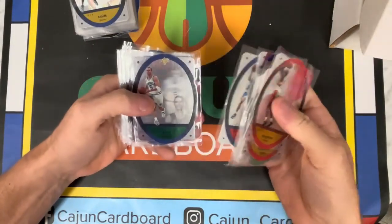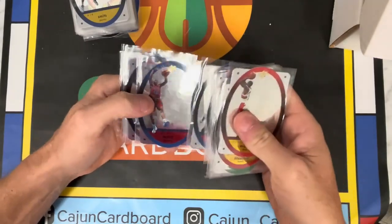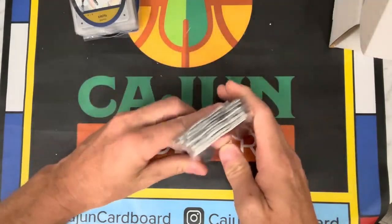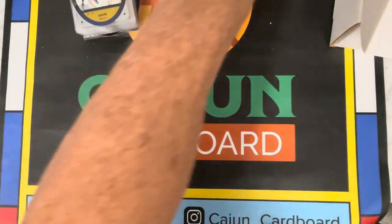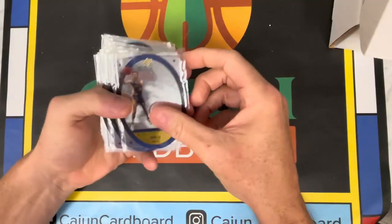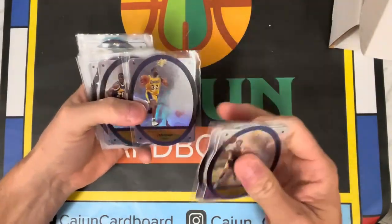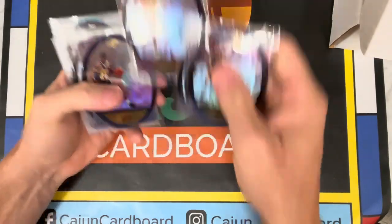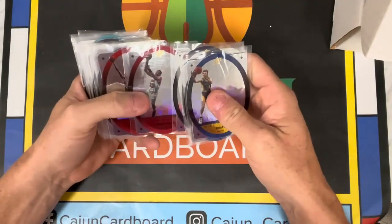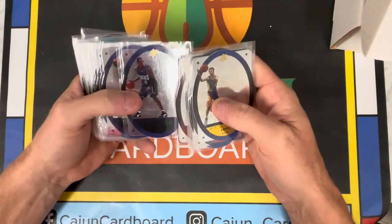Bob Sura, Jason Kidd, Jamal Mashburn, Jalen Rose, Grant Hill, Reggie Miller. Well, there's no slouches in this one unless you count George Zedek from the Charlotte Hornets. Lamont Murray — Magic Johnson. You don't see that every day. I wonder if there's a Magic super collector out there — if you hit a PSA 10, it might be a couple hundred bucks. That looks just like Kobe in the post — why does it say Lakers? Oh, it's Vin Baker. I thought it said Lakers. So Vin Baker on the Bucks.